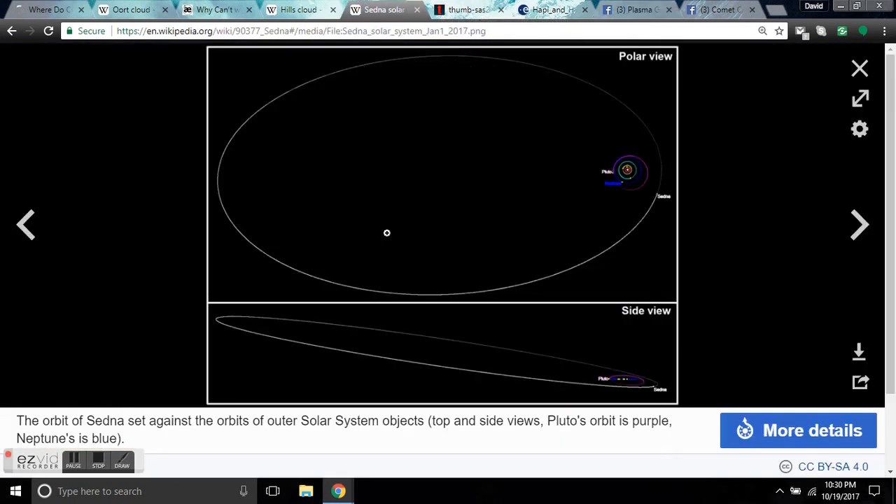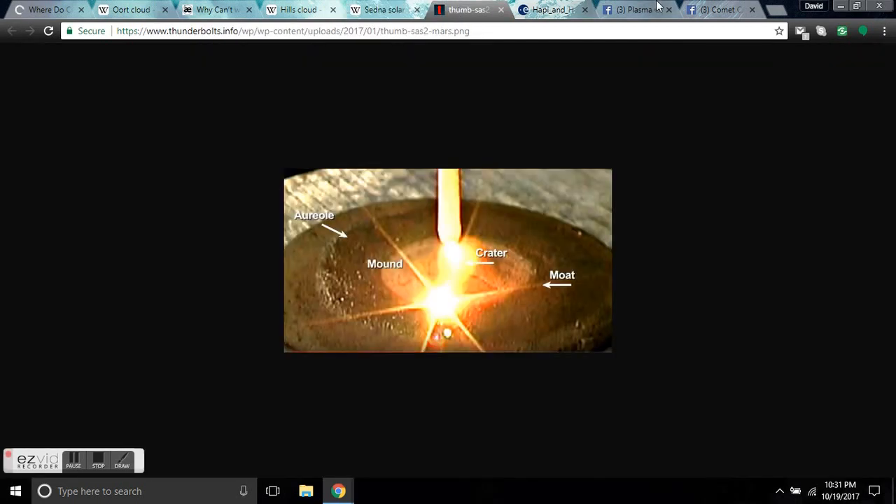We can start to look at other objects like Sedna, which is another planetesimal. Look at its rotational orbit here, bringing it by the Oort Cloud out here. This is Pluto in purple. This is our solar system. Sedna is a planet, or a comet, or an asteroid — it's all the same thing. I don't know when their heads are going to pop out of their buttocks.